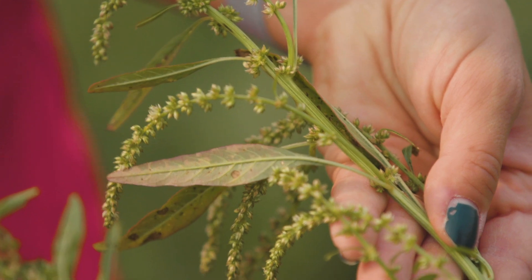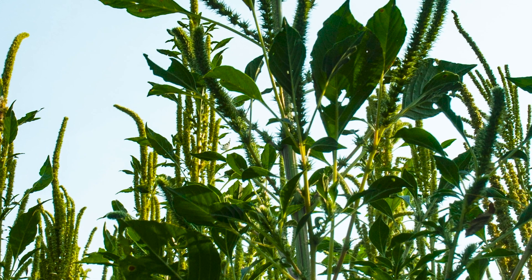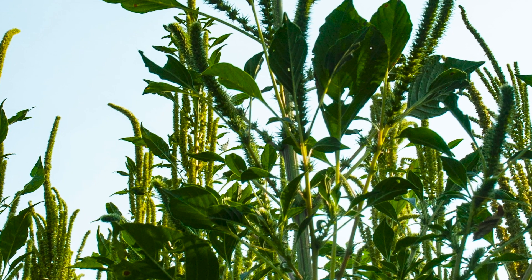So with waterhemp, we're really focused on management, whereas Palmer amaranth is a species that we can focus more on that prevention tactic — making sure that if we do ever notice it, we get rid of it as soon as possible so that we can actually prevent it from establishing and becoming a big problem like we see with waterhemp.